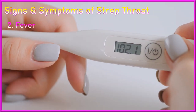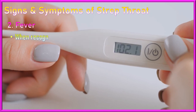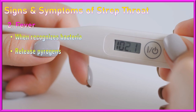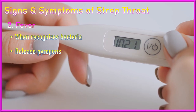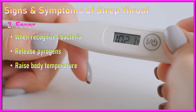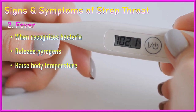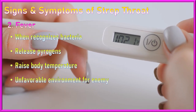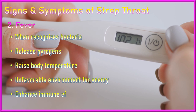2. Fever: When the immune system recognizes the presence of bacteria, it releases pyrogens, which are fever-inducing substances, to elevate the body's core temperature. The rise in body temperature is intended to create an unfavorable environment for bacterial growth and enhance the immune response.